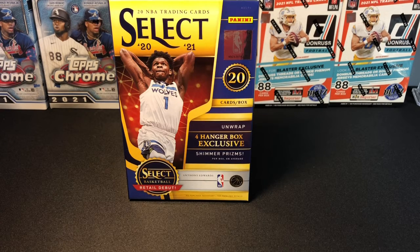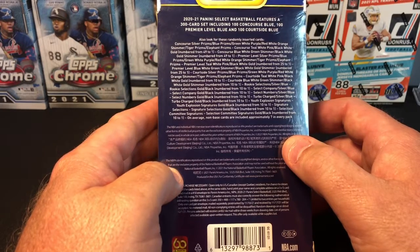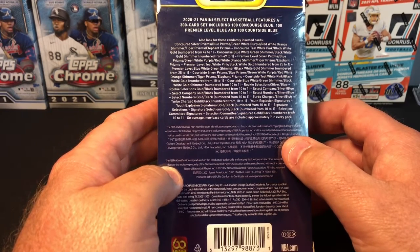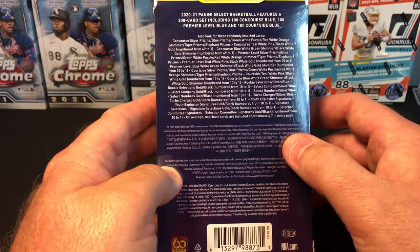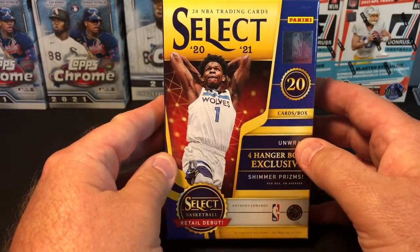There are four hanger box exclusive shimmer prisms, obviously there are retail silvers and true silvers, and we're looking for tiger and elephant prisms as well — those are super rare short prints. Select has 300 cards total, with 100 being the Concourse, 100 Premier, and 100 Courtside, each of those having 50 rookies. So rookies galore in Select this year, and this is the first year of retail for Select.